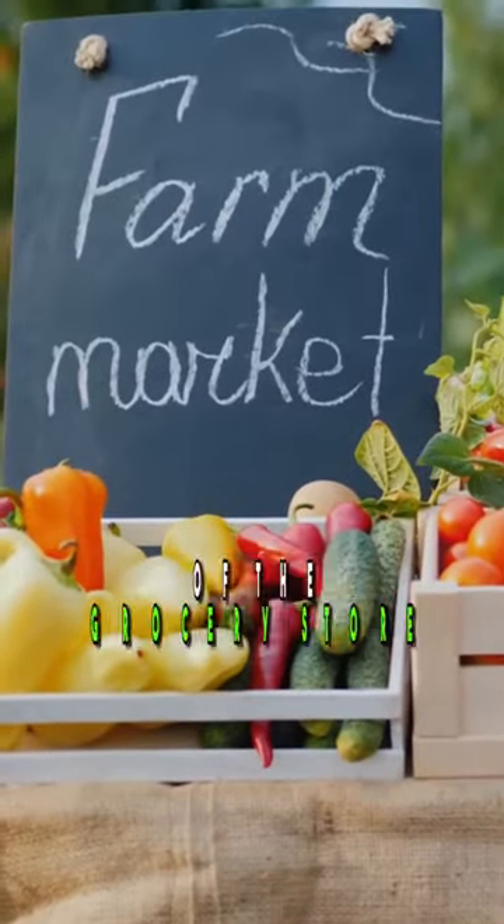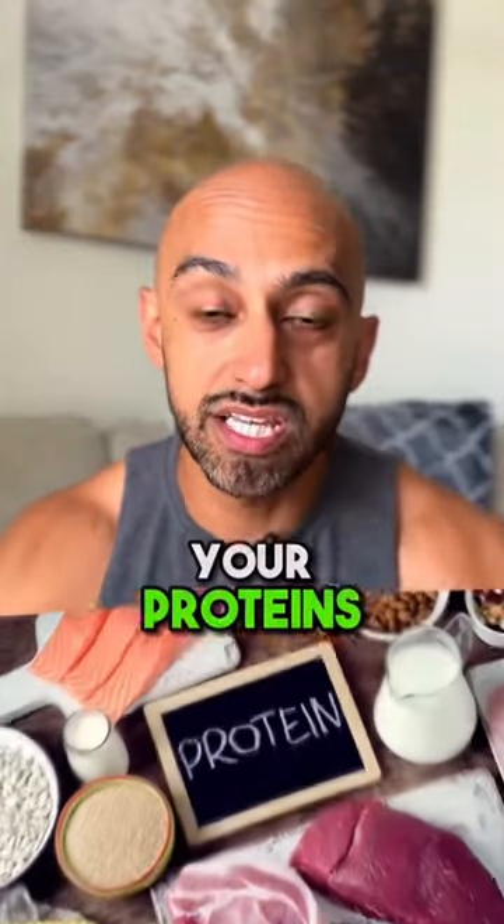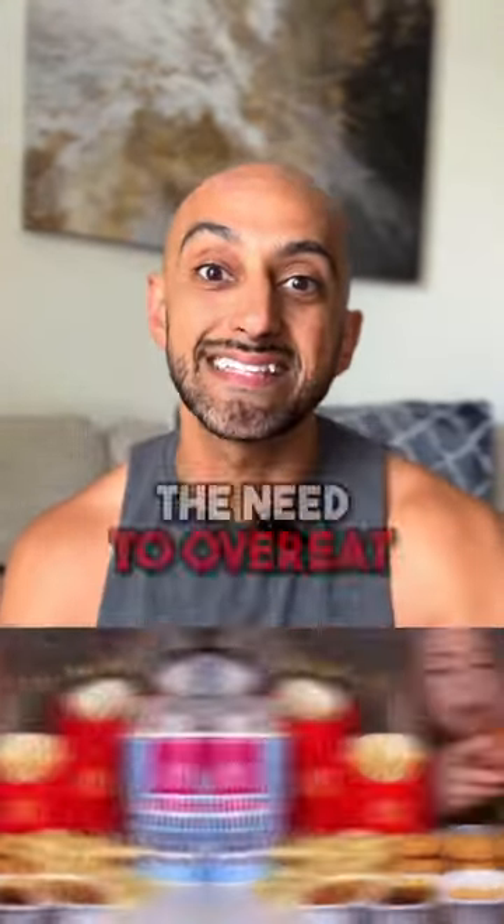And last but not least, go on the outside of the grocery store. This is where you're going to find everything I just talked about — your proteins, your fruits and vegetables, and foods that are not processed, which will ultimately help keep you full without feeling the need to overeat.